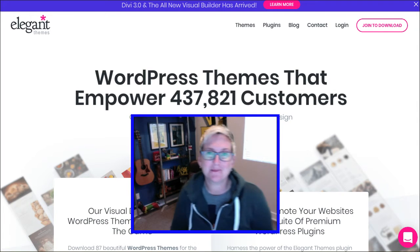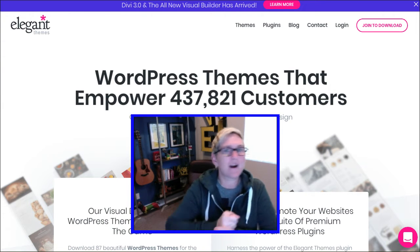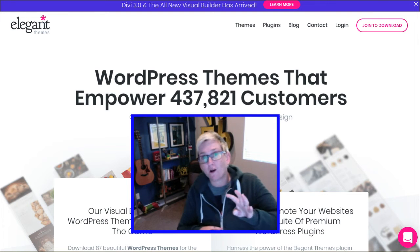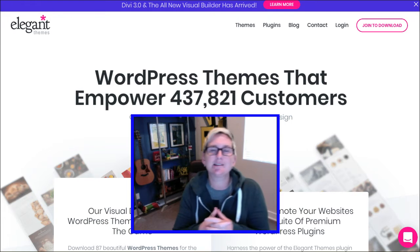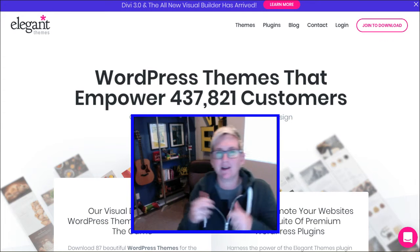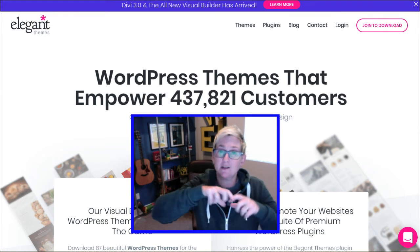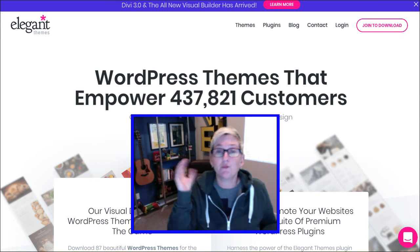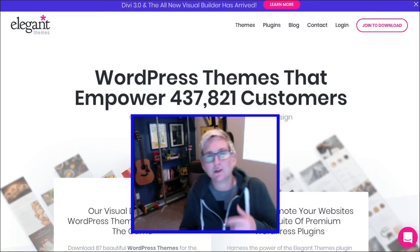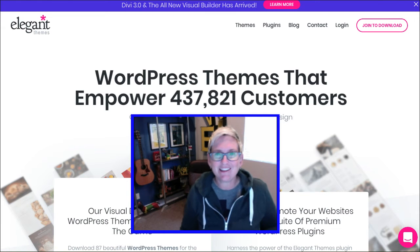Hey y'all, welcome to another WordPress Wednesday. My name is Kori Ashton in San Antonio, Texas at Webtegrity and we are all things WordPress — we totally nerd out on it. Today I want to share with you my favorite four premium WordPress themes. They're all about the same price but they definitely have some different features and different page builders inside of them. In the description below, I'm going to put links to full reviews on these themes that I've already done here on our YouTube channel, if you'd like to see a further dive into each one of these.